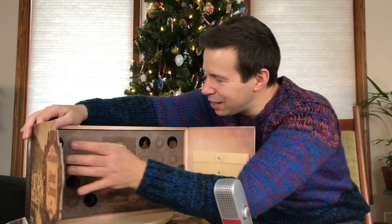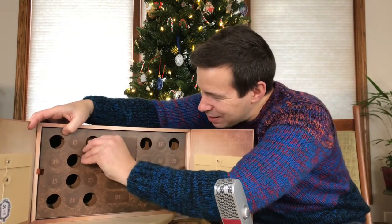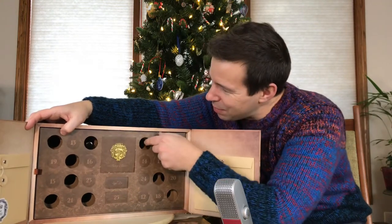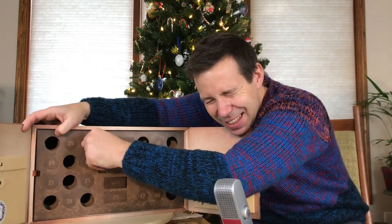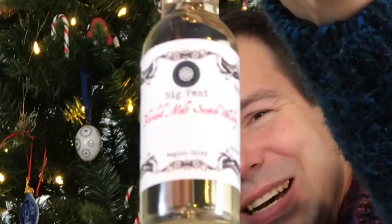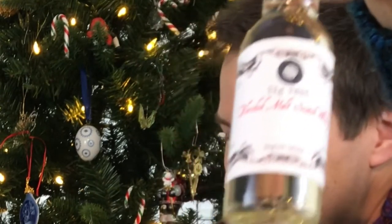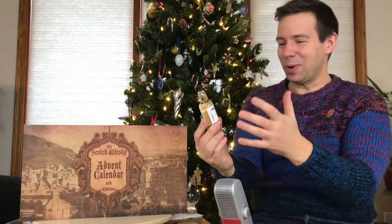Now where is day 10? I think I saw it already right there, so let's get it out. I'm keeping these little pogs — I'm gonna make something with it. Let me get that out — come on, pop up there we go. I didn't see... what do we have there folks? I think I see a Douglas Laing and Co insignia there.